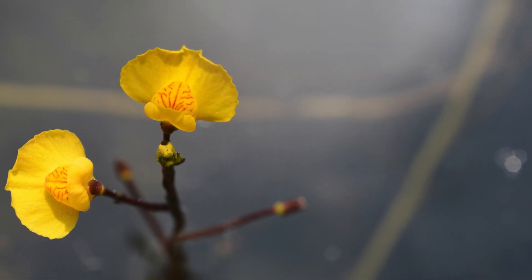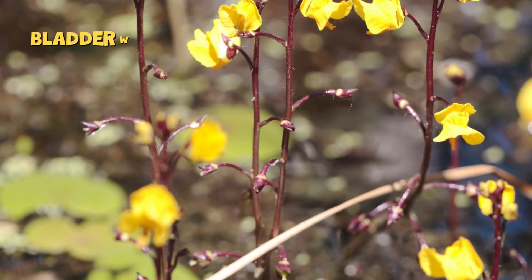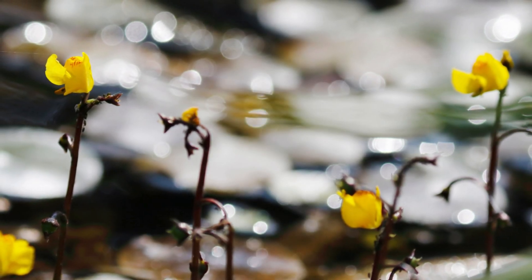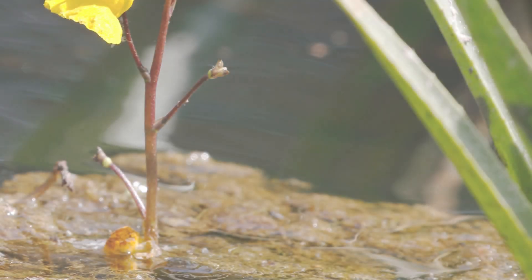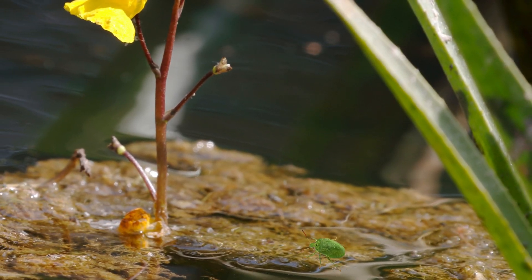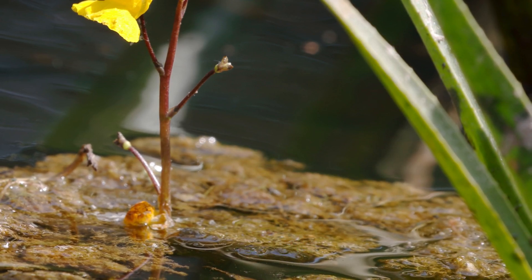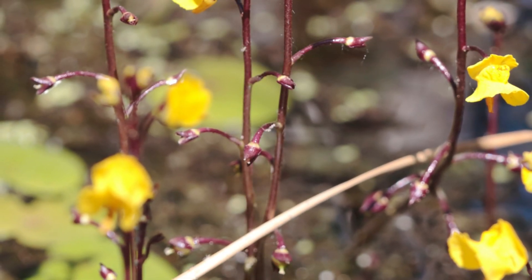But wait — some carnivorous plants don't grow on land at all. Meet the bladderwort, an underwater plant with the fastest trap in the world. The bladderwort has tiny bladders that work like vacuums. When a bug swims too close — whoosh — it gets sucked in, and the trap closes in just one thousandth of a second. That's faster than the blink of an eye.